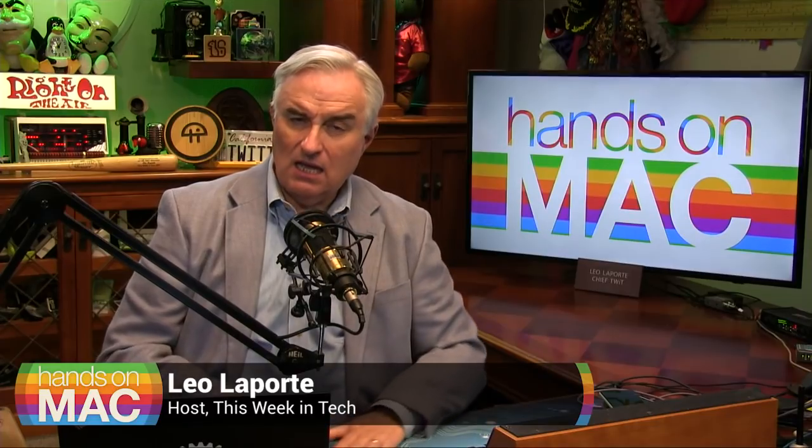Hello everybody, Leo Laporte here. Happy Friday. I've completed my five-step road to Big Sur, but you could consider this number six — except that it doesn't just apply to Big Sur. It applies to everybody using a Mac: setting up your Macintosh to be more secure.